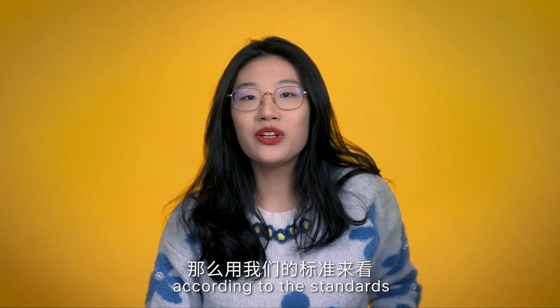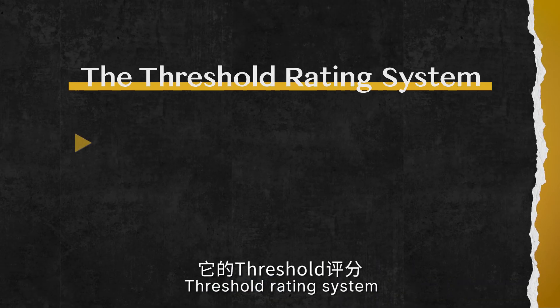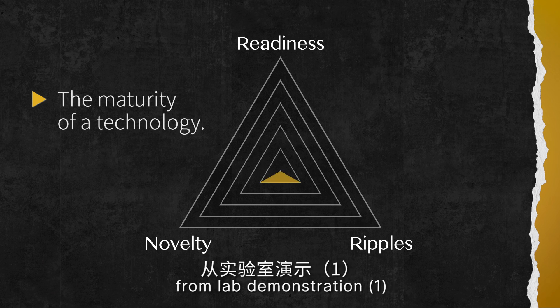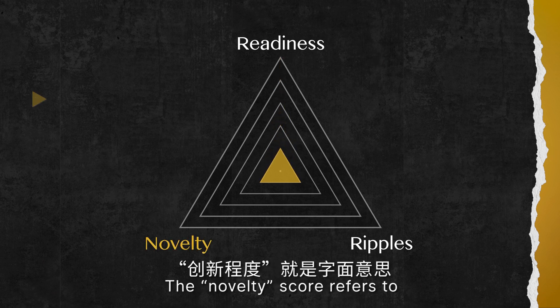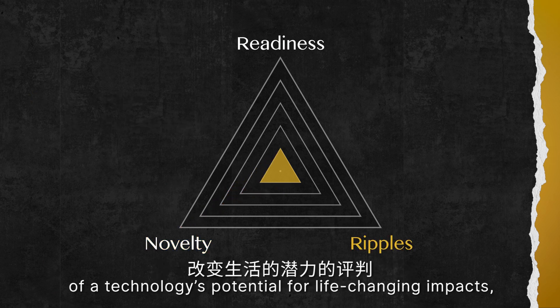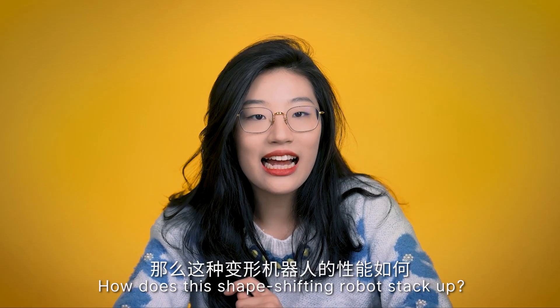So how good is it according to the standards of our rating system? Let's move on to the Threshold rating system: readiness, novelty, and potential impact — or rippleness. The readiness category refers to the maturity of a technology, from lab demonstration, that's one, to mass production, that's five. The novelty score refers to how new the innovation is — one means small differentiation from existing technology, and five means the innovation fulfills a new function. Finally, the ripple scale is our opinion of a technology's potential for life-changing impact and how widely it can be applied elsewhere.